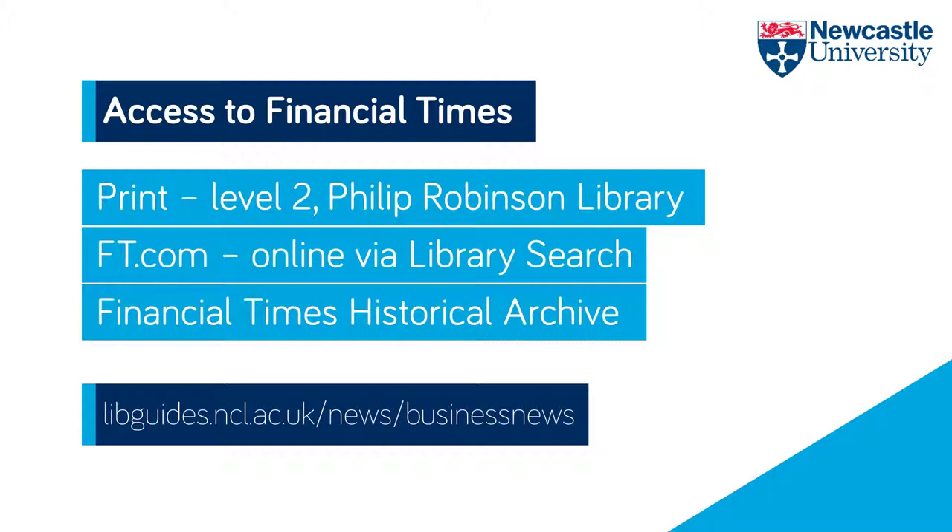We also receive the current newspaper in print, which is available on Level 2 of the Philip Robinson Library, and have access to the Financial Times Historical Archive, going back to 1888.